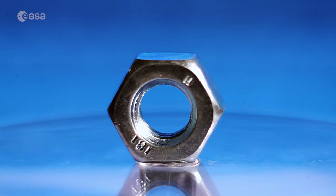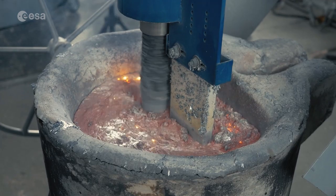Despite the ubiquity of metallic materials, there's still a lot we don't know about them. To this day, there are details of solidification that remain unknown to us.